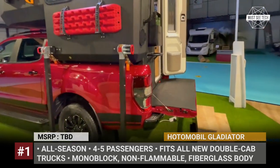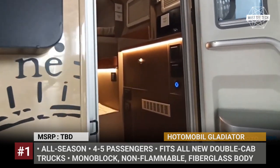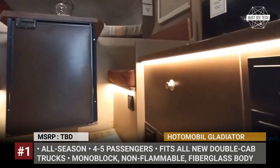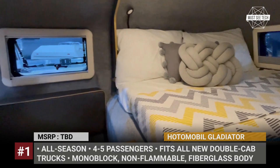The Gladiator's fiberglass monoblock body is lightweight, non-flammable, and antibacterial, while its 20mm thick, high-density insulation is responsible for the camper's four-season capability.